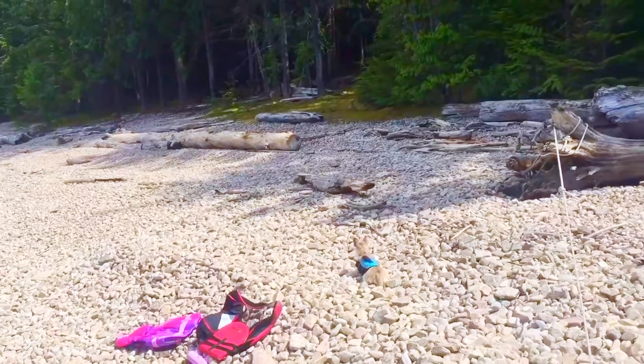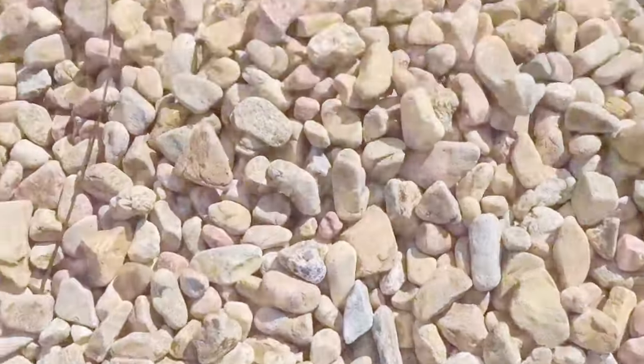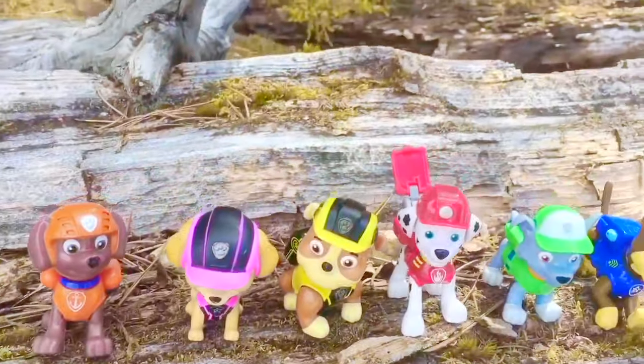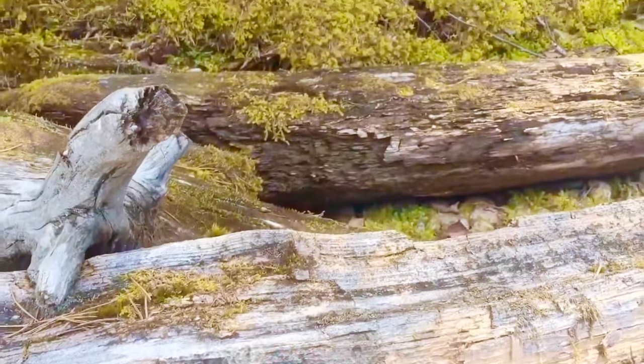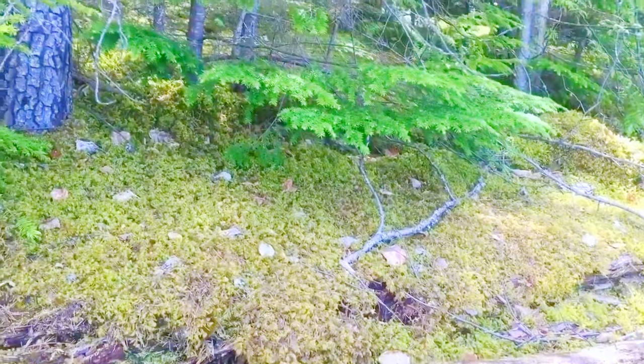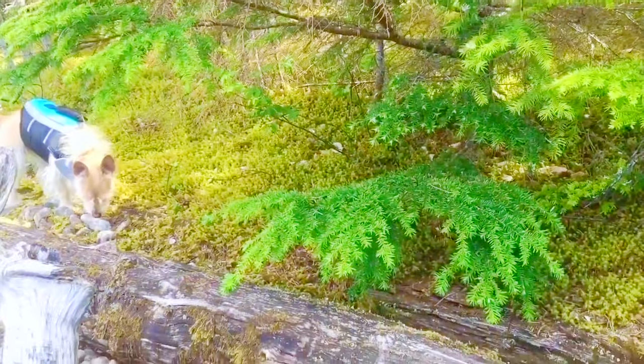Let's jump off the boat with our Paw Patrol toys and do a little bit of exploring. As we take a look into the forest, there are blankets of moss everywhere. Moss usually grows in damp, shady areas. Did you know there are 12,000 different kinds of moss?